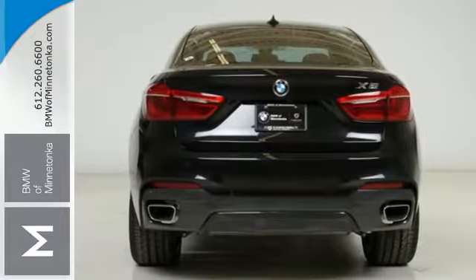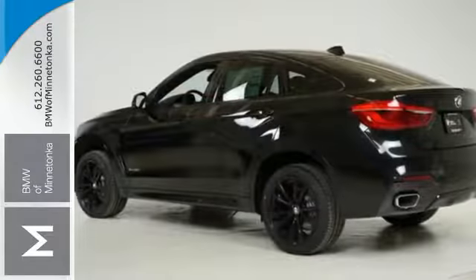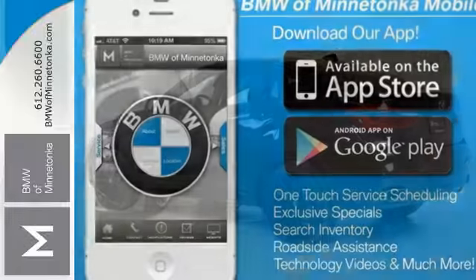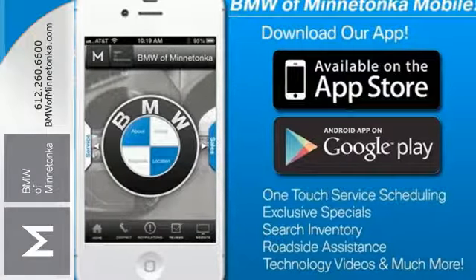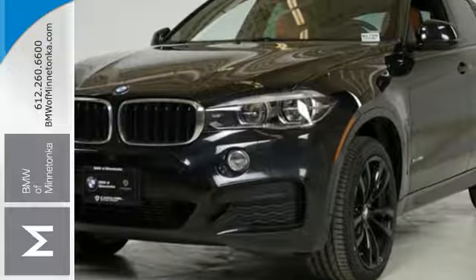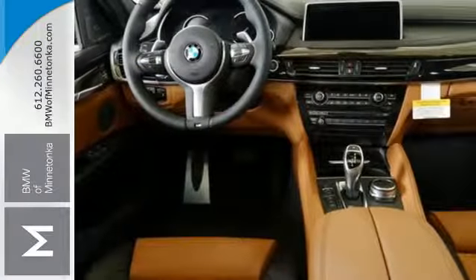The determined stance of the exterior encases a comfortable interior filled with ambient lighting, climate control, a moonroof, and heated leather seats. You'll appreciate the safety features as well as the convenience of the iDrive system with touchpad controller and BMW navigation with voice command.